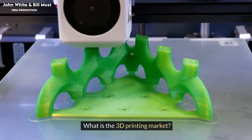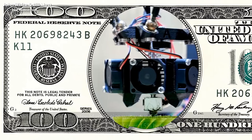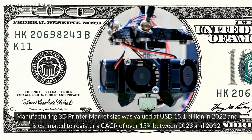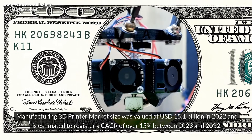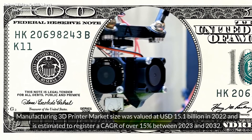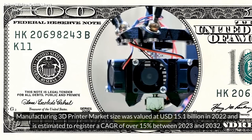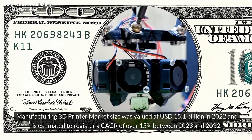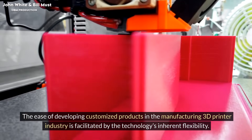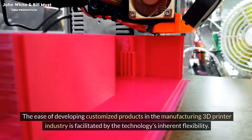What is the 3D printing market? Manufacturing 3D printer market size was valued at US$15.1 billion in 2022 and is estimated to register a CAGR of over 15% between 2023 and 2032. The ease of developing customized products in the manufacturing 3D printer industry is facilitated by the technology's inherent flexibility.